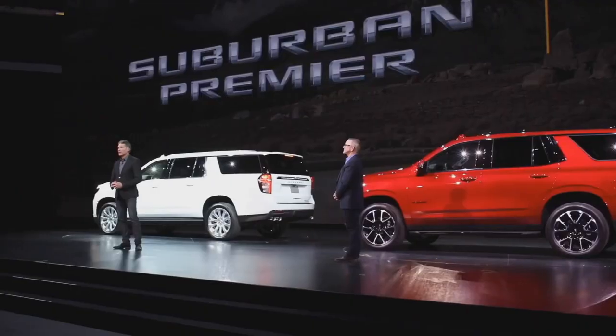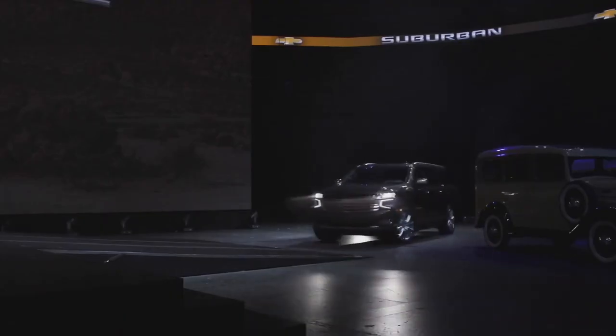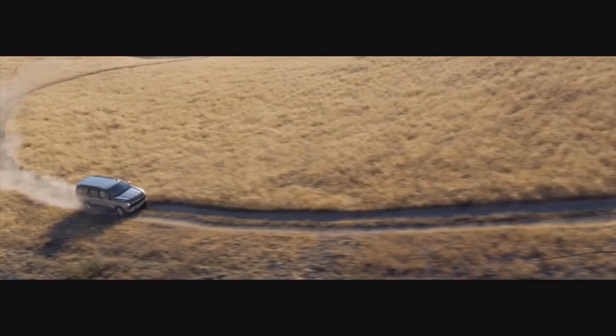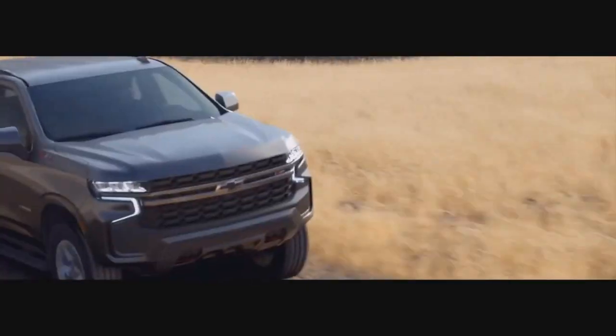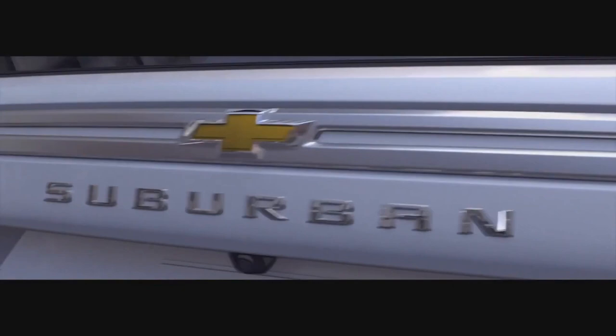With the all-new Tahoe and Suburban, we have more trim offerings than ever. On road and off, the all-new Suburban and Tahoe play much bigger, but actually drive much smaller than before.